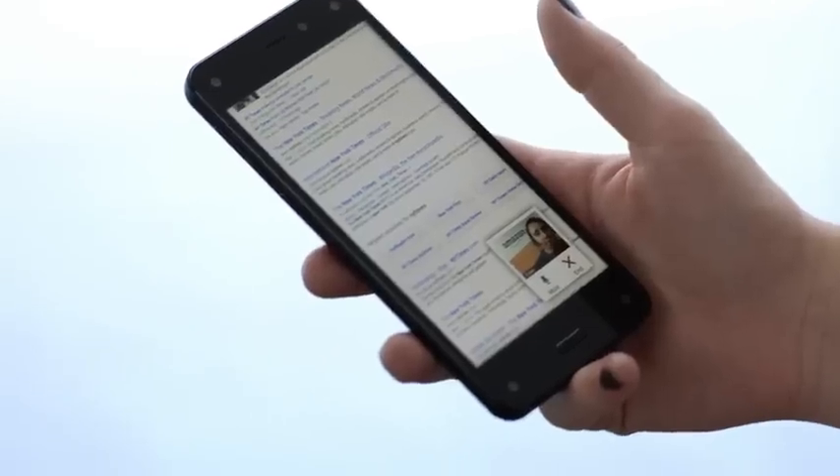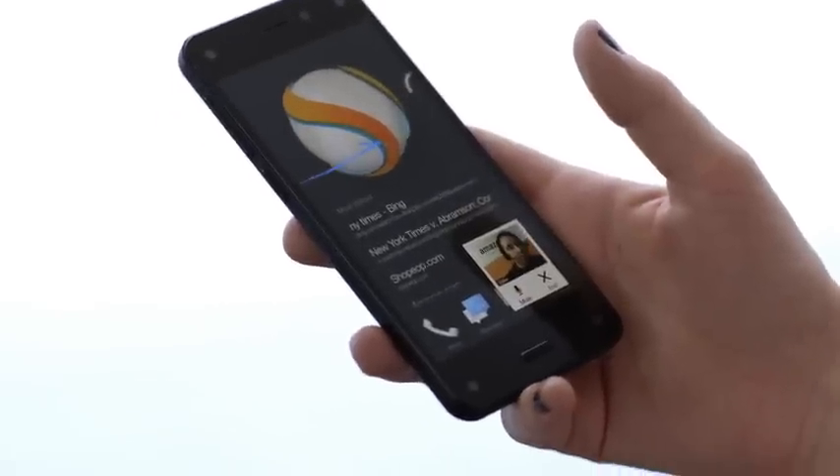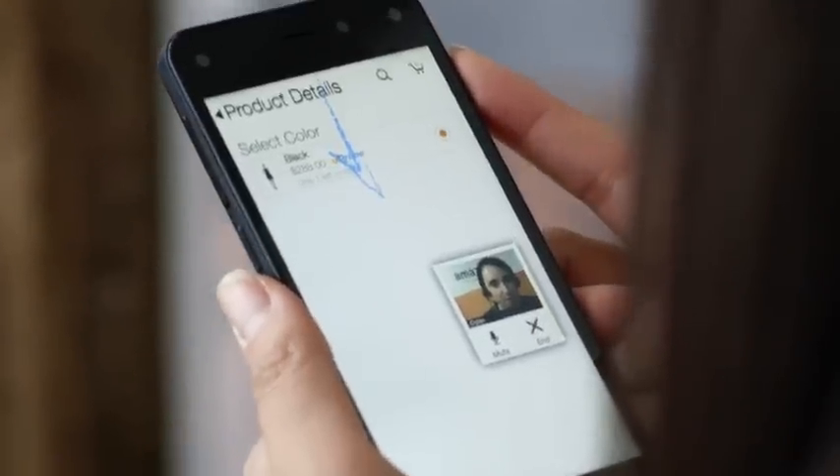Being able to use the Mayday app was quite amazing. So Mayday is like getting customer support directly to your phone, and they're able to help you use the phone by controlling it. I think it's great. He was able to draw on the screen and show me how to bring up menus.